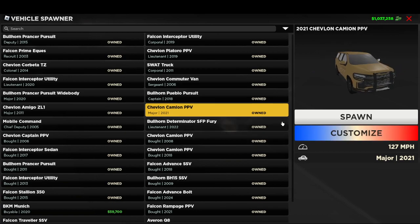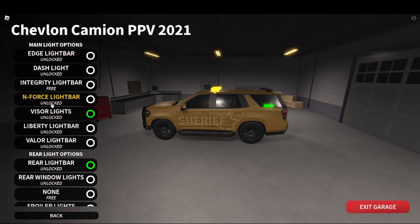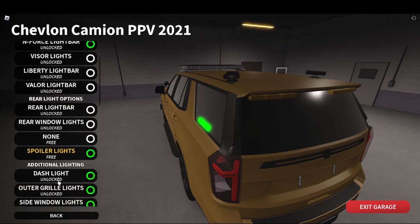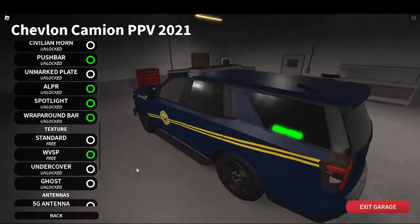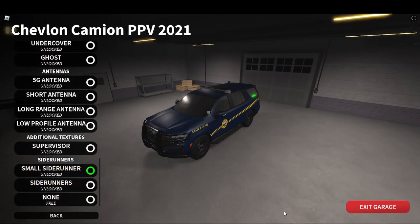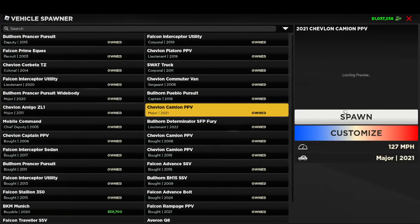We'll be showcasing the 2021 Explorer — this is gray — with the enforced light bar. Once again, West Virginia State Police ELS showcase.